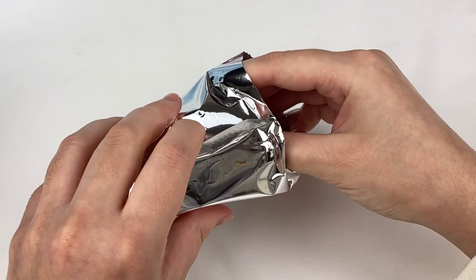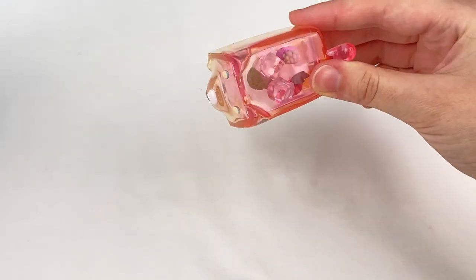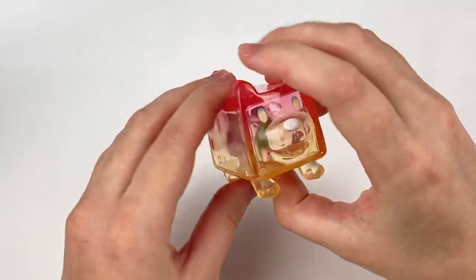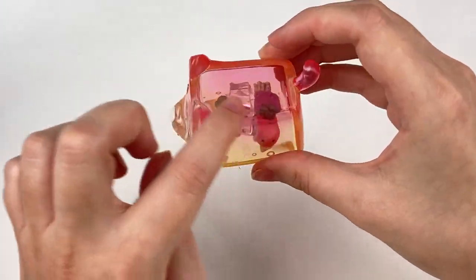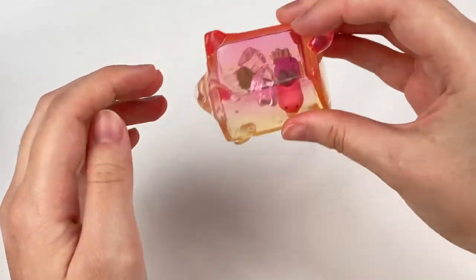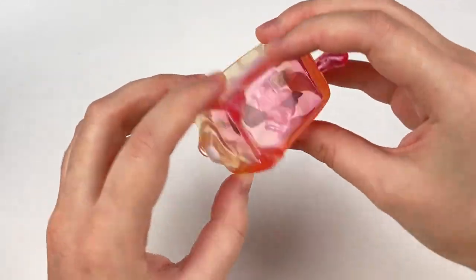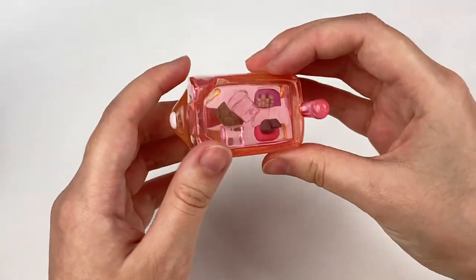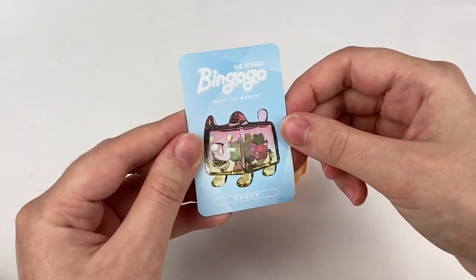Let's see which one it is — ready, one, two, three! Oh, this is like a vegetable one — we have all these little vegetables! The outside is like a red and orange ombre and we have some little ice cube blocks as well. Let's try and shake them around. There is the card design.